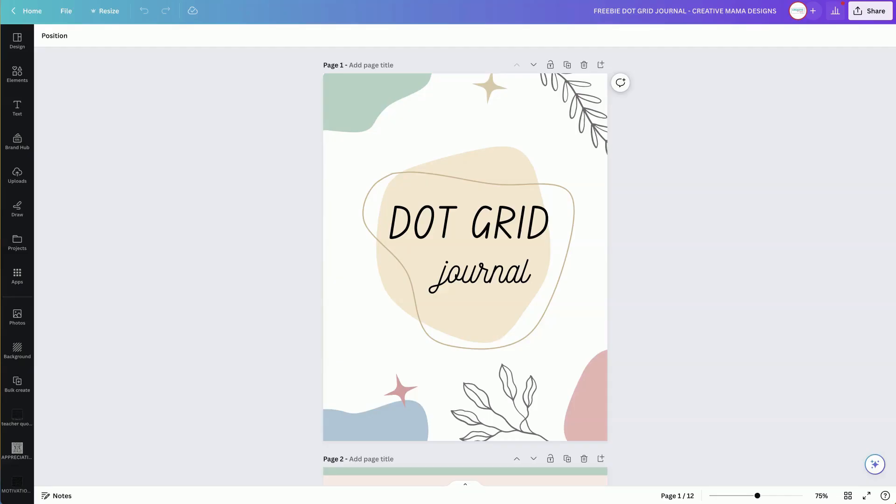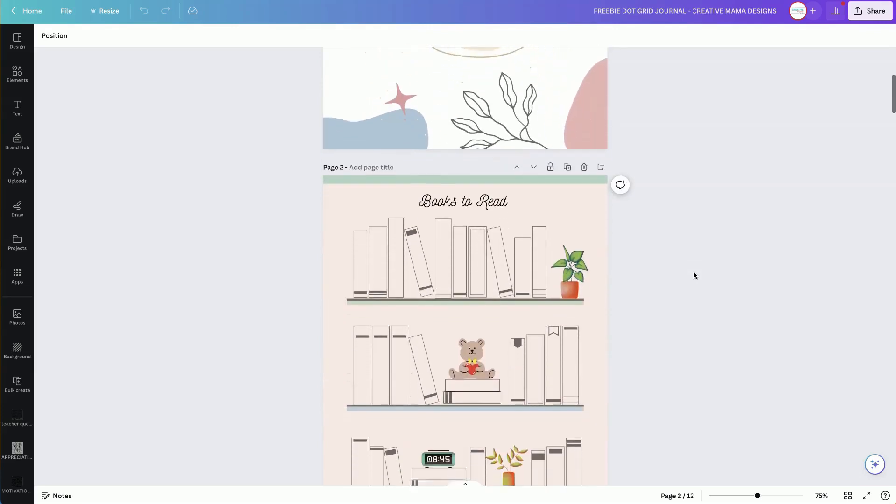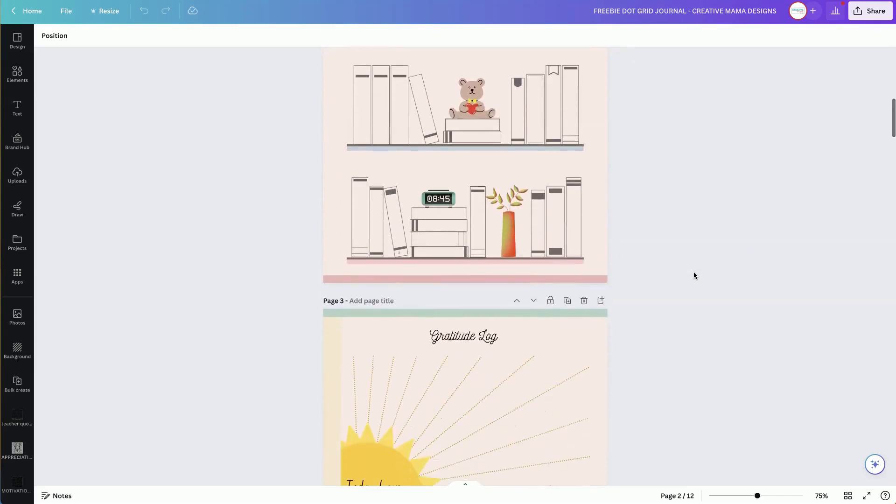But before we jump in, let me tell you about my amazing free gift. It's a dot grid editable journal template. It's going to help your customers to track their daily tasks, their habits, their mood, things like that. It's kind of a bullet journal layout and it has different kinds of niches.